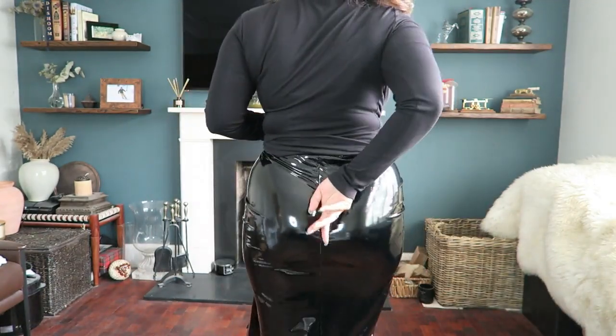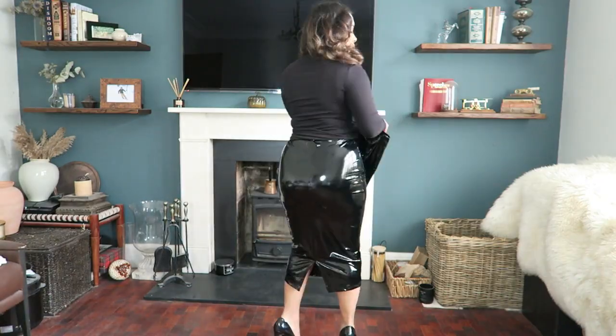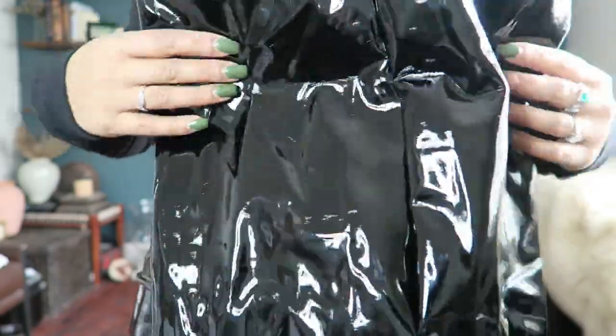There's a seam going all the way down to the bottom on the Boohoo skirt. With the Commando they also have a seam, and it runs all the way from the top to the bottom as well.